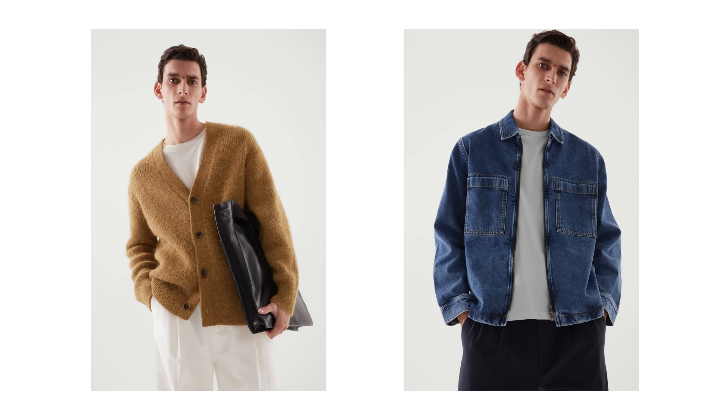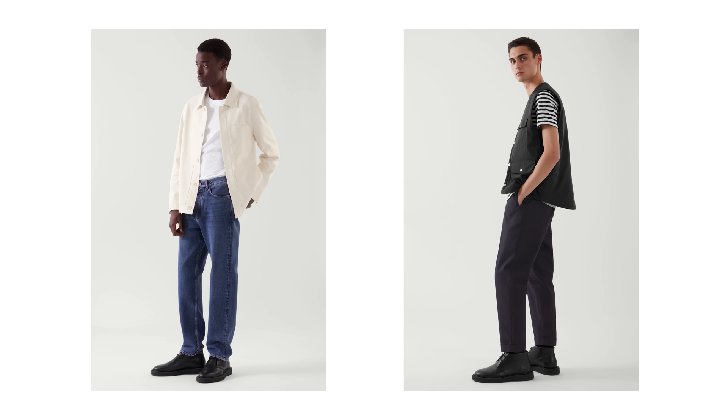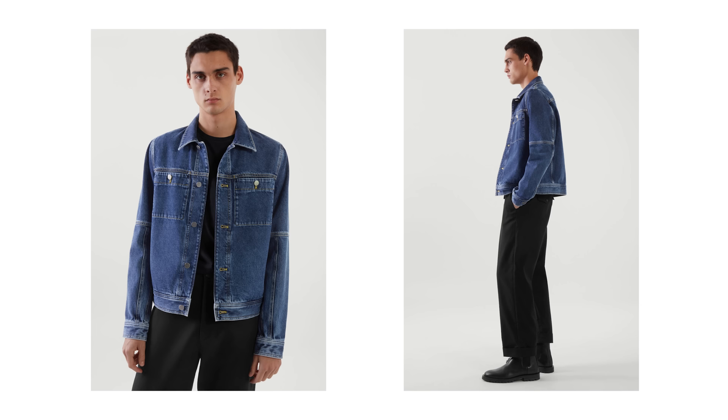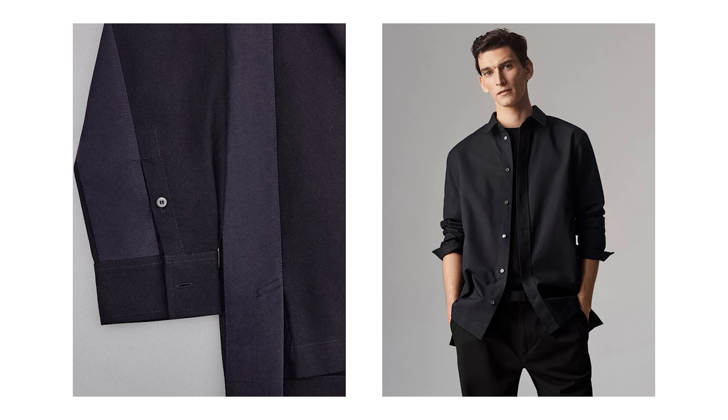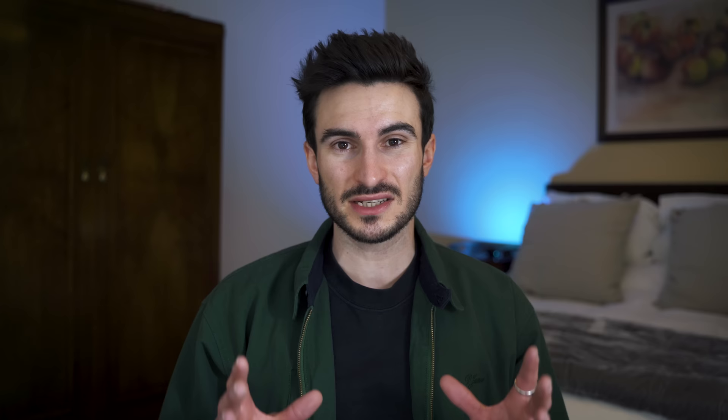Next we've got one of my favorite stores for basics, and it's COS. I'd describe COS as a more grown-up, less grungy Weekday. They focus on a lot of neutral colors, which is right up my street — neutral colors are timeless and easy to mix with your existing wardrobe. Their trousers are some of the best out there for the price. Some pieces are on the more expensive side, but the prices are really fair for what you're getting. Their clothing is very simple, but it's the cuts and shapes that really make them shine — they give off a contemporary, sleek, and luxurious feel.